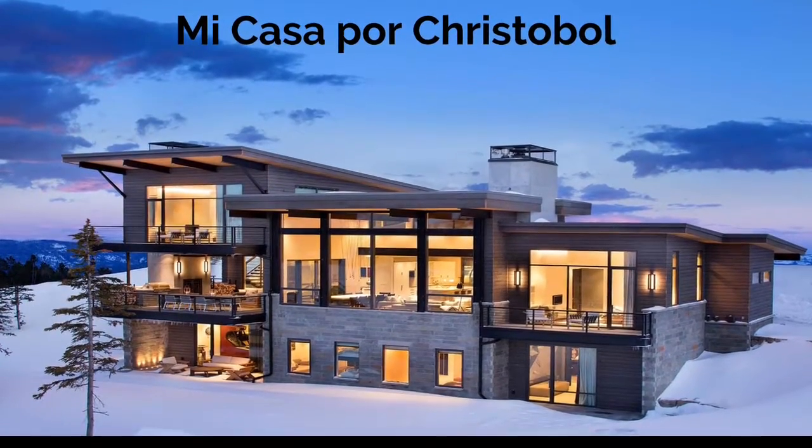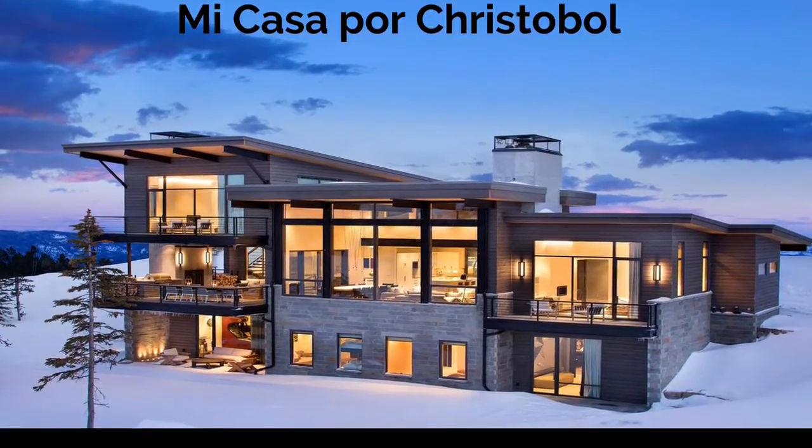Esta es mi casa ideal. Mi casa está ubicada en Venice, Italy.